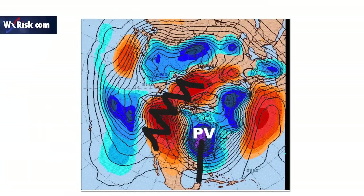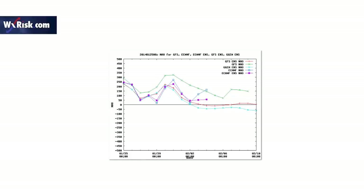So as a result, the feature is essentially stuck in here — it's rotating — and the cold air never gets a chance to move out of the eastern half of the country. So that was the correct forecast. The models handled that quite nicely.